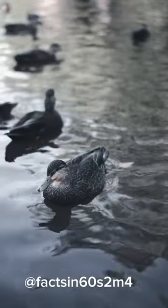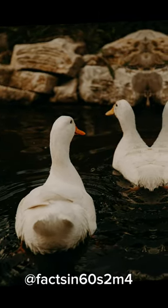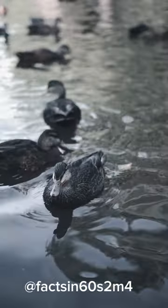Molt cycle. Ducks undergo a molting process where old feathers are shed and new ones grow in, ensuring their plumage remains in top condition for flying and thermoregulation.